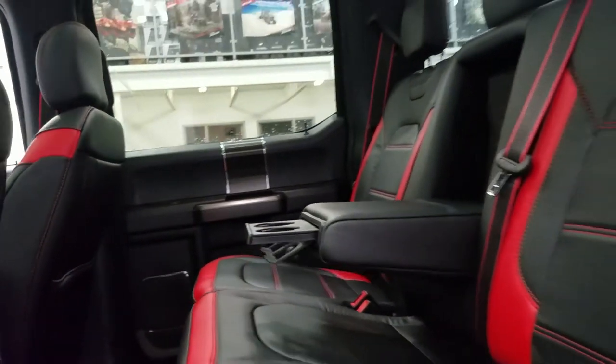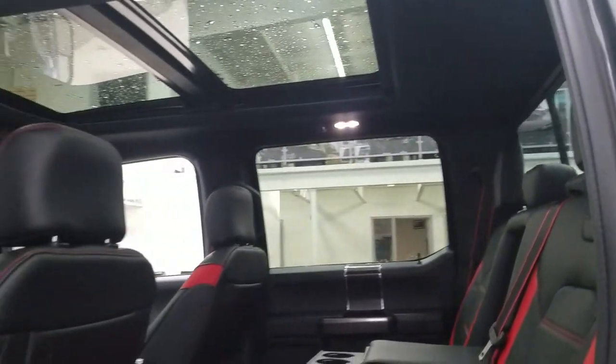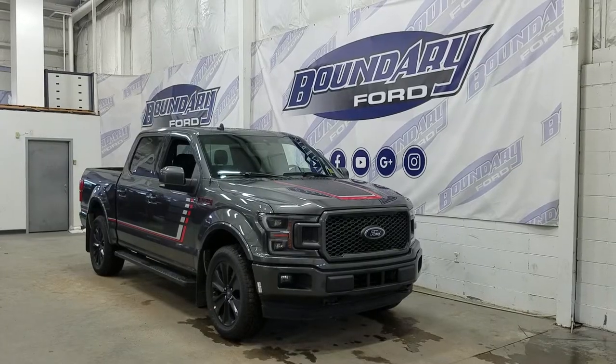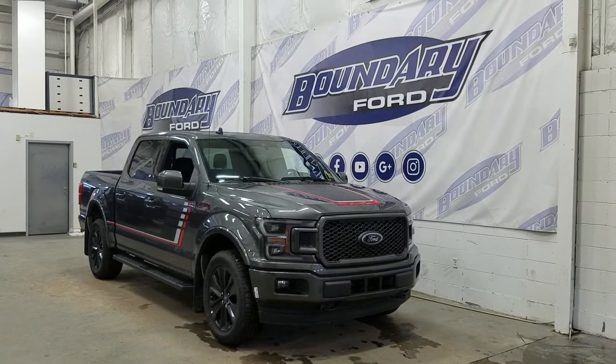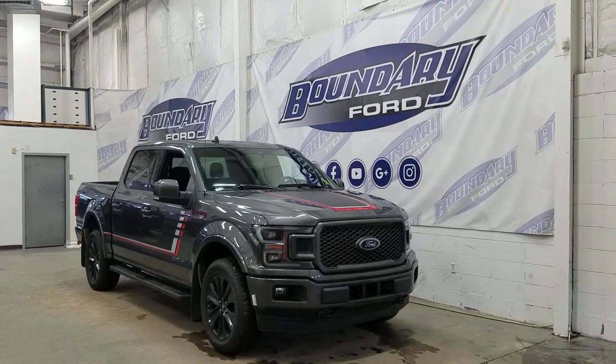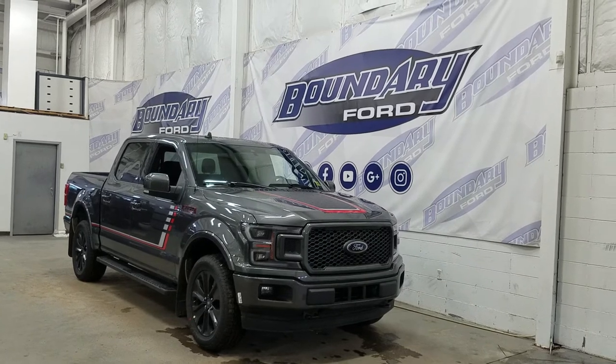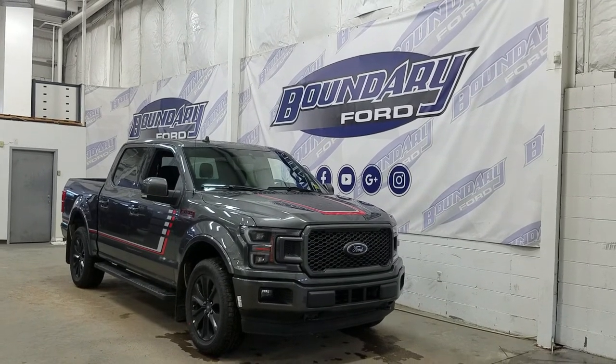And with our 60-40 bench seating arrangement, we are left with loads of legroom and tons of headspace to fit three passengers in the rear comfortably. If there are any more questions about this outstanding F-150, please do not hesitate to contact our professional and friendly sales staff. We look forward to seeing you in store, and I would also like to thank you for shopping with us here at Boundary Ford.